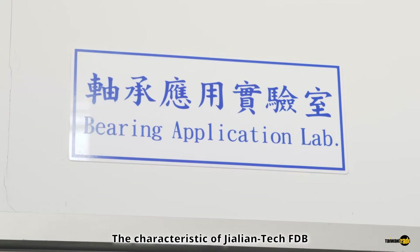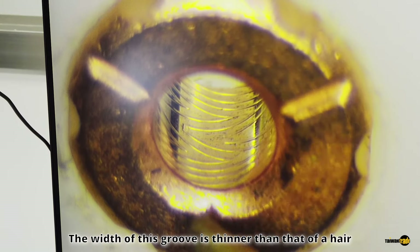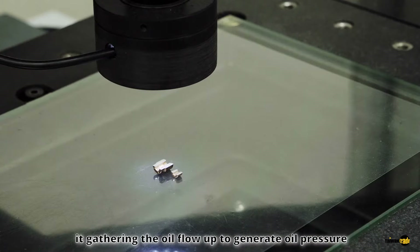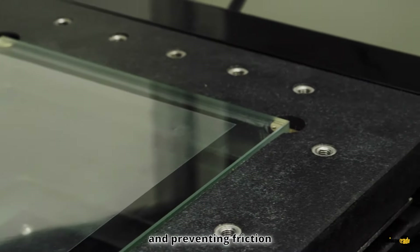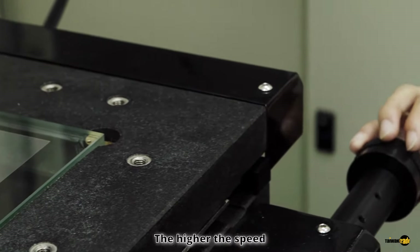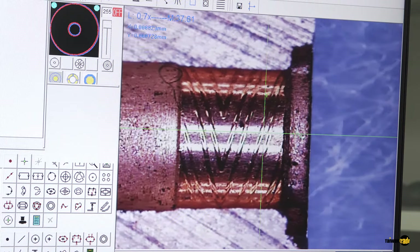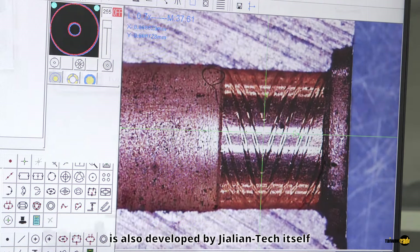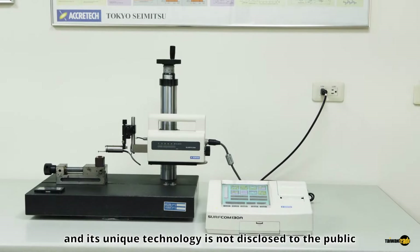The characteristic of Jalien Tech HG-FDB is the Herringbone Groove. The width of this groove is thinner than a hair, but it has a surprising effect. When the shaft is in rotation, it gathers the oil flow to generate oil pressure, filling the gap and preventing friction. The higher the speed, the higher the oil pressure — which is the real fluid dynamic bearing. The processing equipment for the Herringbone Groove is also developed by Jalien Tech itself, and its unique technology is not disclosed to the public.